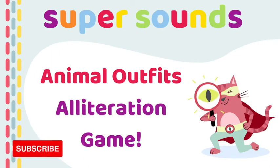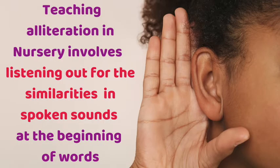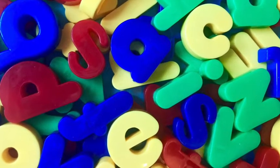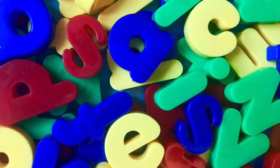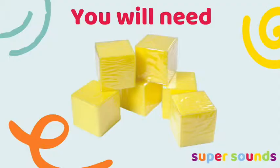This alliteration activity with preschoolers is a perfect Phase 1 phonics game to prepare your children for school. As always with alliteration in preschool, this Phase 1 game focuses on hearing the similarities at the beginning of words when two words are next to each other. Remember at this stage we won't be focusing on the letter names or sounds, but really focusing instead on hearing and saying the similarities in spoken sounds at the beginnings of words.